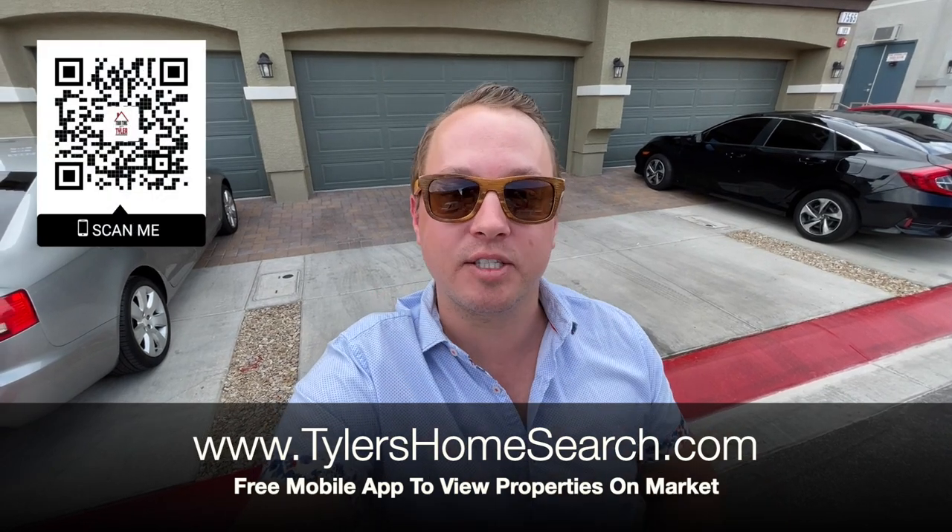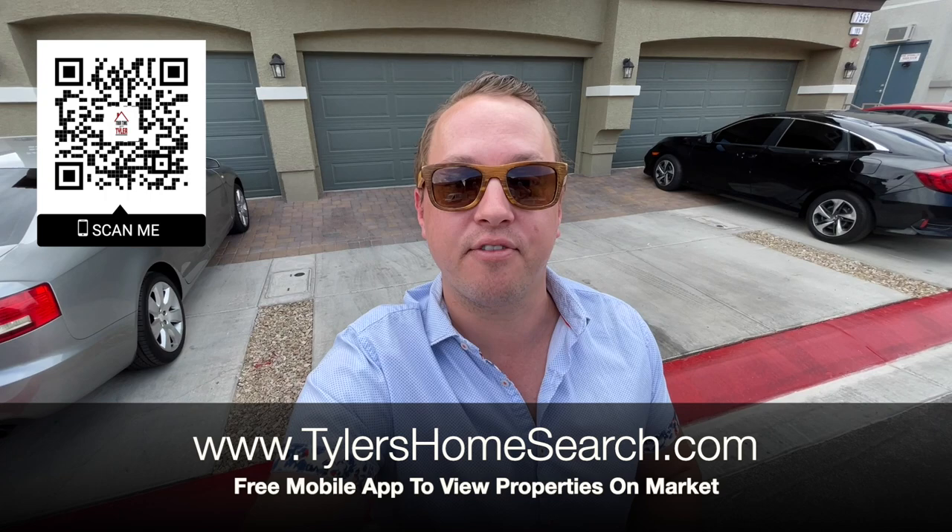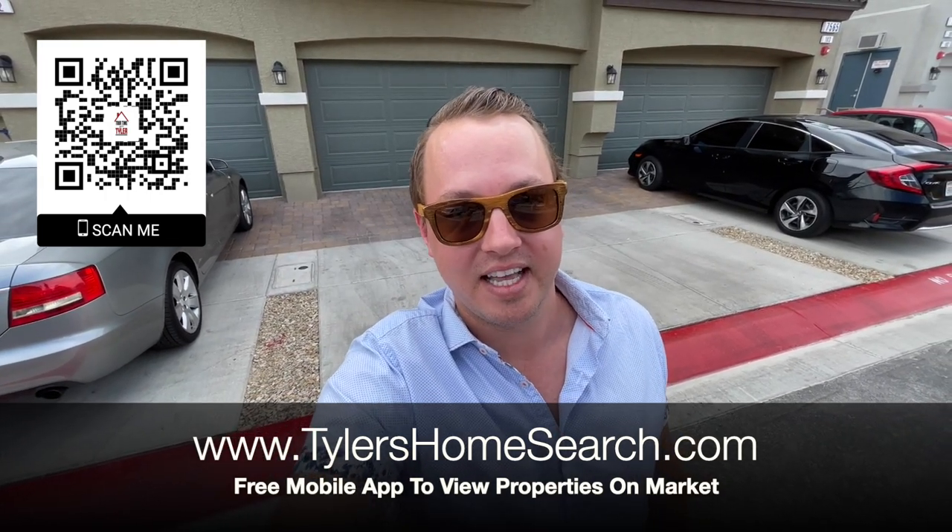Right here is my link, right there is my QR code. You can scan it with your mobile phone and it will take you straight to my free app. You'll get homes directly from the MLS before sites like Zillow and Realtor.com. Let's check out this one.